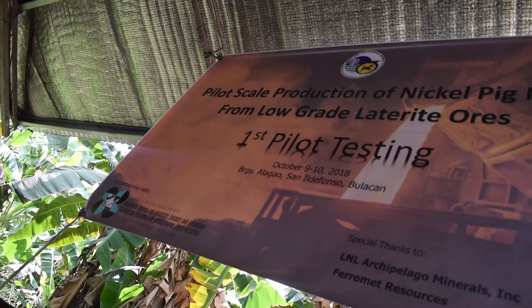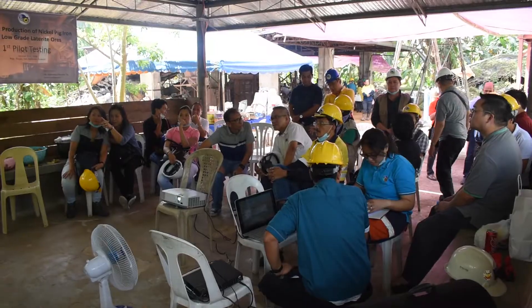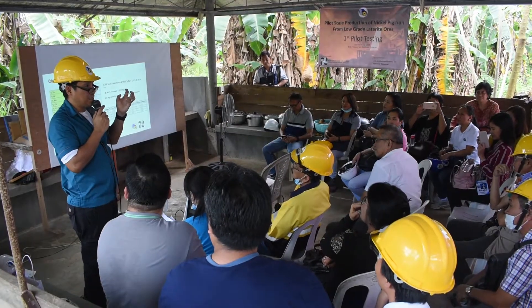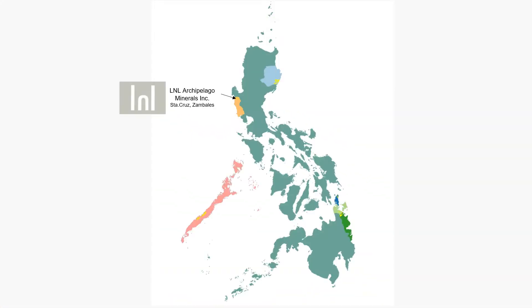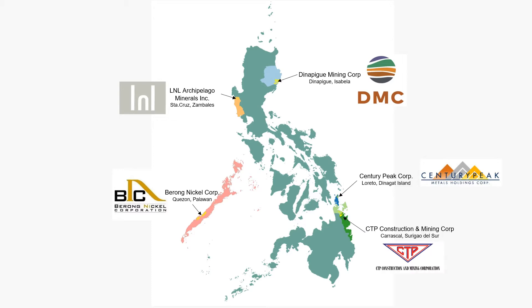Six companies assisted in the project by providing bulk quantities of laterite samples for the pilot test. The companies are strategically located in nickel laterite-rich areas in the country: LNL Archipelago Minerals Incorporated in Santa Cruz, Zambales; Dinapigue Mining Corporation in Dinapigue, Isabela; Birong Nickel Corporation in Quezon, Palawan; Century Peak Corporation in Loreto, Dinagat Islands; CTP Construction and Mining Corporation in Carascal, Surigao del Norte; and Platinum Group Metals Corporation in Claver, Surigao del Norte.